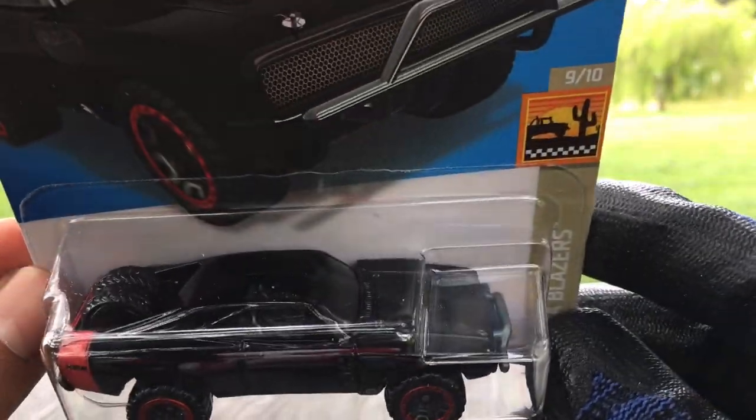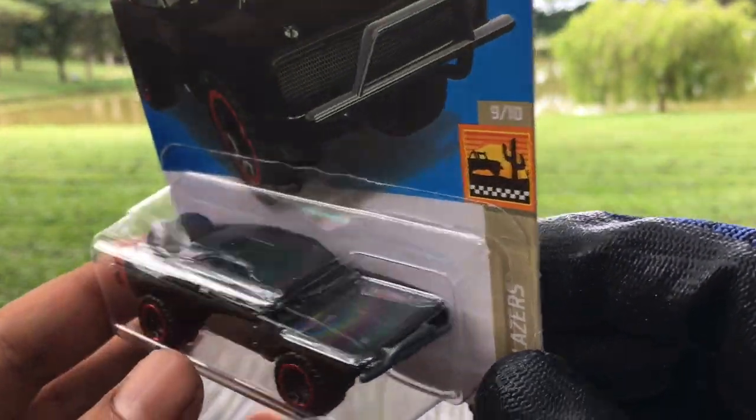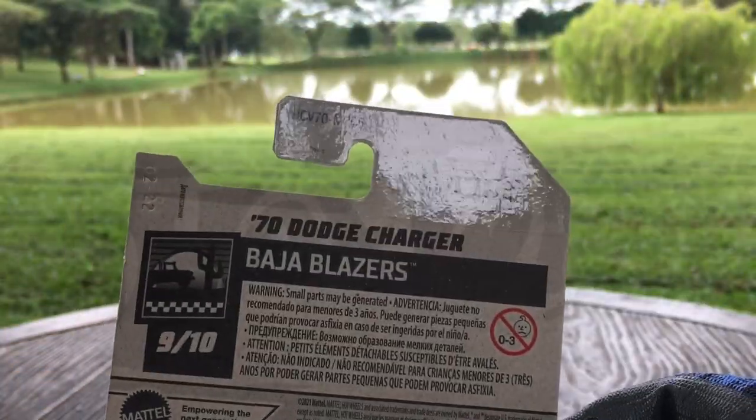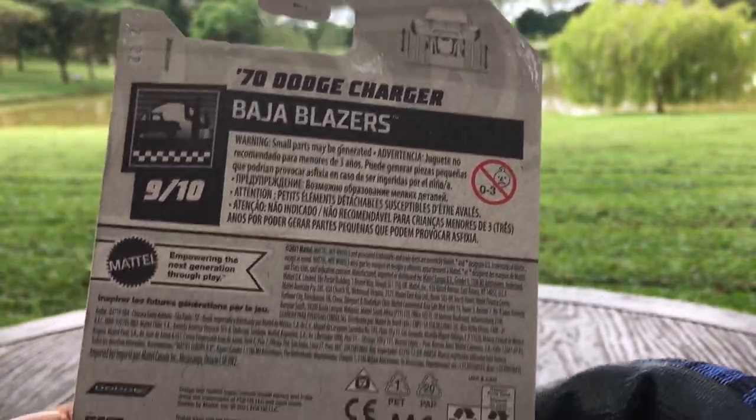And the last one new to the case — the '70 Dodge Charger from Fast and Furious, number 129, under Baja Blazers. Any difference from the previous version? I have no idea, but as you can see there are spring-loaded absorbers. And there you go — all the cars in my GK case. I'll be right back for the highlights — no super, as usual.